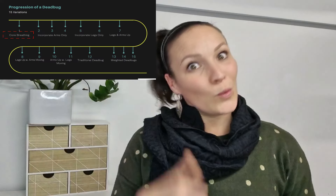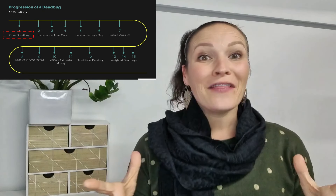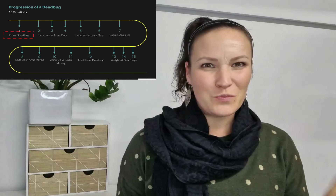After having a cesarean, it's important that we don't start here. We begin 12 levels earlier with core breath. Check out the next 15 progressions of a dead bug to help bring clarity with this progression-regression.